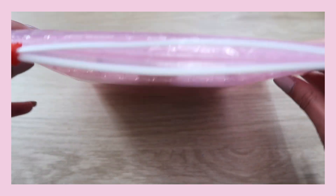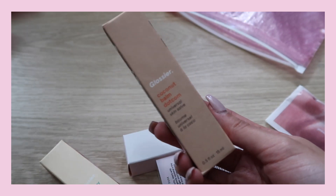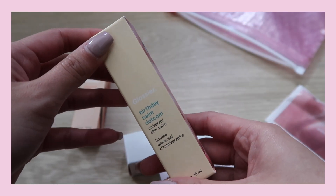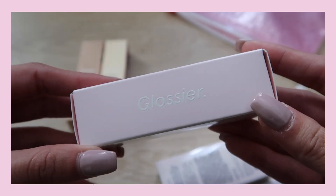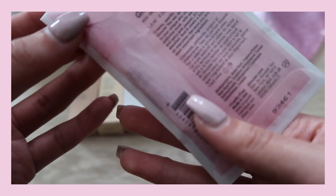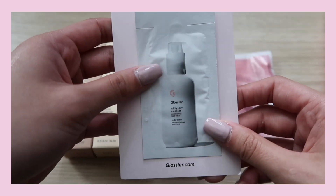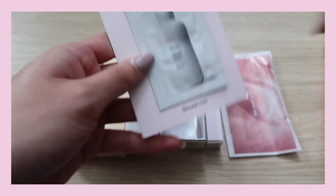The first full-size item I got is the Glossier Coconut Balm.com, which is the whole reason I even purchased stuff online. I also got another Balm.com in Birthday because I really like sweet scents, and it's sparkly so it's a little different. I got the Glossier Holoscope, which is their stick highlighter, and the Glossier Cloud Paint, which is one of their most popular items — I got it in the color Dusk. The last item is the Glossier Boy Brow, which is really little and also one of their most popular items. The perfume is the Glossier You — a trial size.